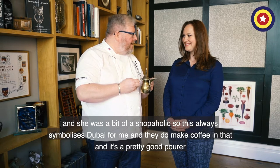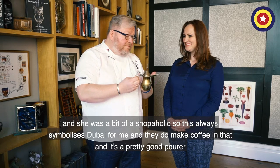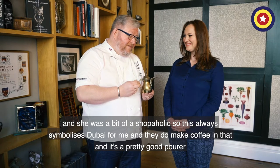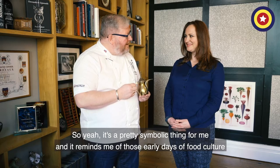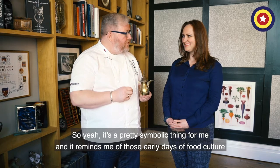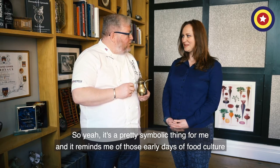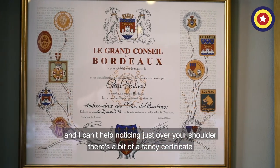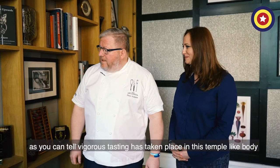This always symbolizes Dubai for me — they do make coffee in it and it's a pretty good pourer — so it's a very symbolic thing for me and it reminds me of those early days of food culture. And I can't help noticing just over your shoulder there's a bit of a fancy certificate from Bordeaux.